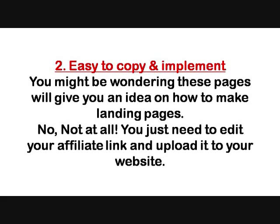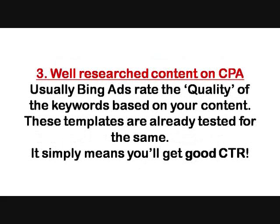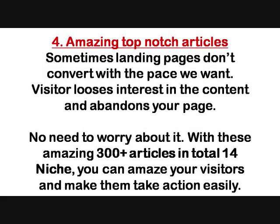Third, you will get well-researched content on CPA. Bing ads rates the quality of keywords based on your content, and these templates are already tested for that — meaning you will get a good click-through rate. Fourth, you will have amazing top-notch articles. Sometimes landing pages don't convert at the pace we want; visitors lose interest and abandon your page. With these more than 300 articles across 14 niches, you can amaze your visitors and make them take action easily.